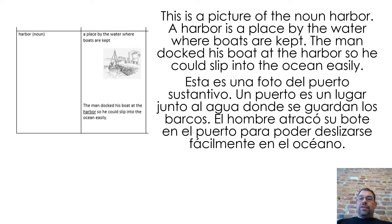This is a picture of the noun harbor. A harbor is a place by the water where boats are kept. The man docked his boat at the harbor so he could slip into the ocean easily.